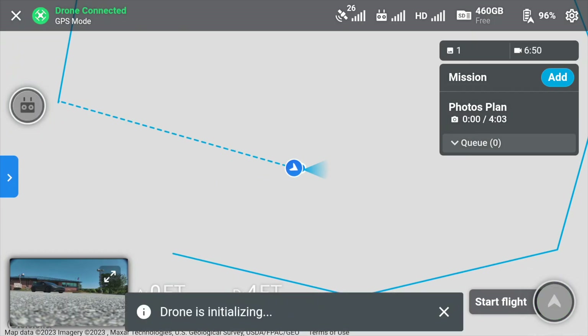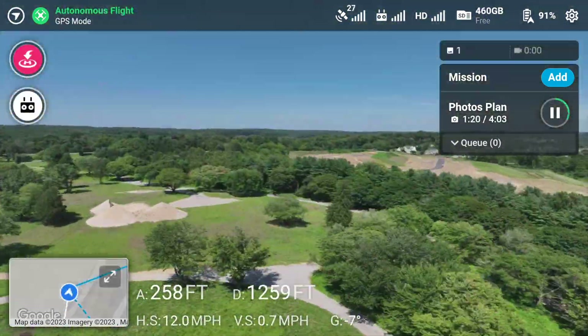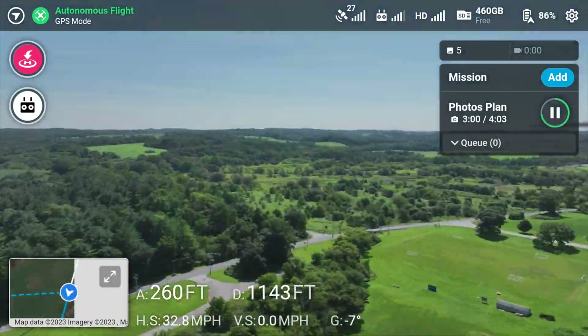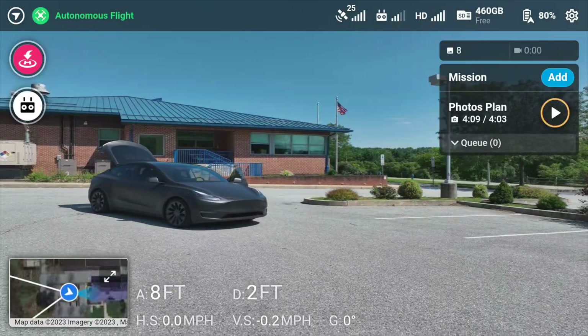Just like all other flight modes, everything is fully automated. The drone takes off, flies to the first point, snaps photos, and moves from spot to spot continuing to capture photos as set within the mission. Once finished, it comes back, lands, and you're all set to upload your data — easily viewable within DroneDeploy's website and your project folder.